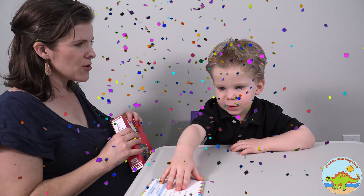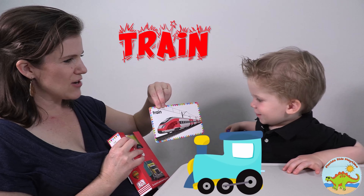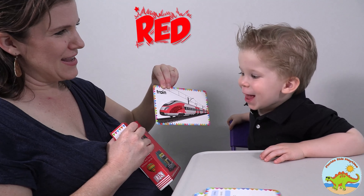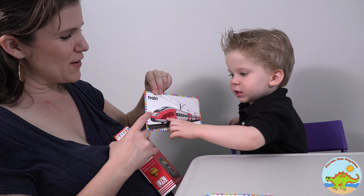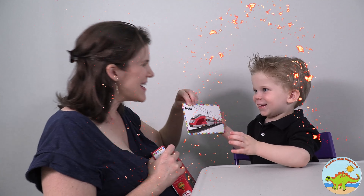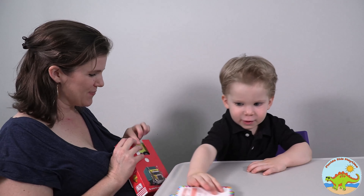Okay, ready for the next one? Are you ready? Can you handle it? What does this say? Train! Train? Do you know what sound a train makes? It got better to stay on the tracks. That's right. And what color is the train? Red! It is red. Is it shiny? This is a very fast train. Okay, put it down. Very good.